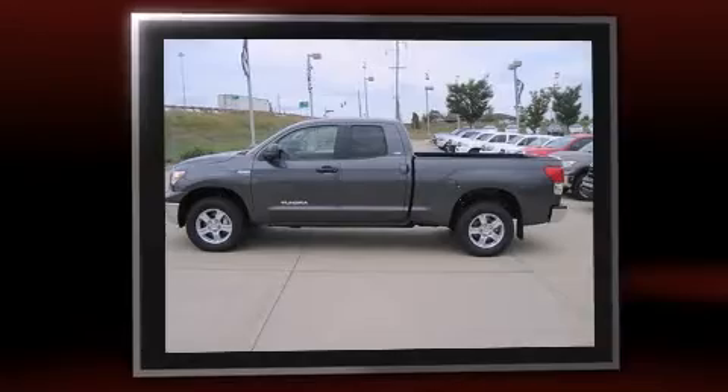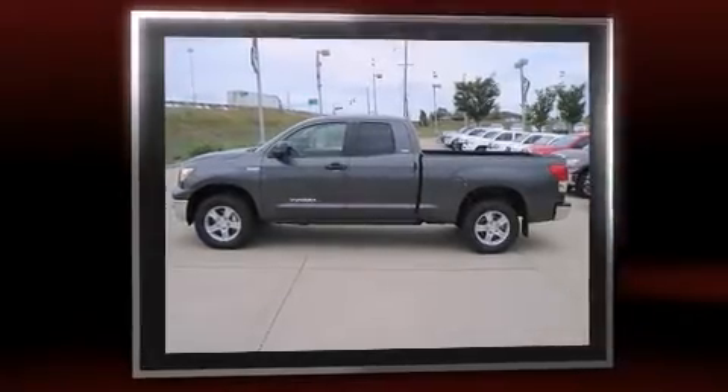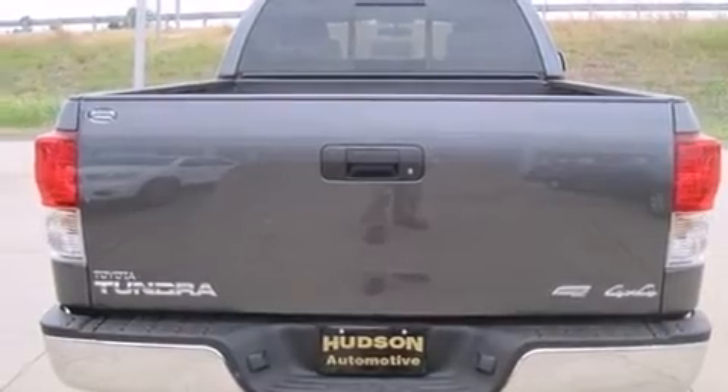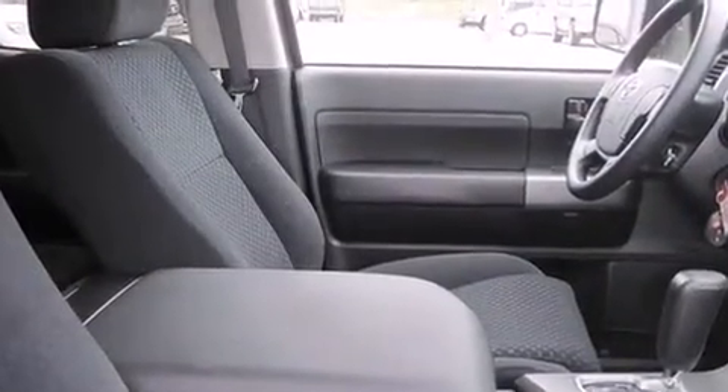All of the premium features expected of a Toyota are offered, including front and rear reading lights, a tachometer, a rear-step bumper, skid plates, and one-touch window functionality.